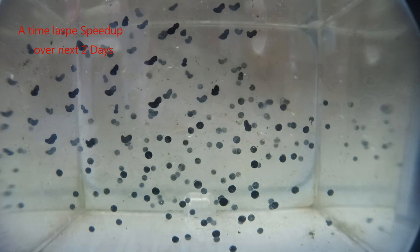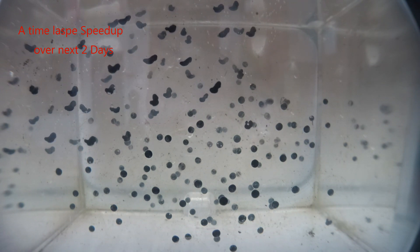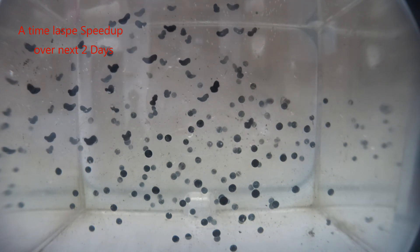I'm using time-lapse video now to speed up the next few days, showing the development of the little tadpoles.